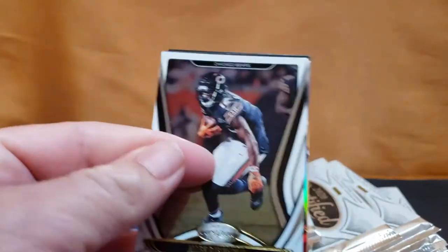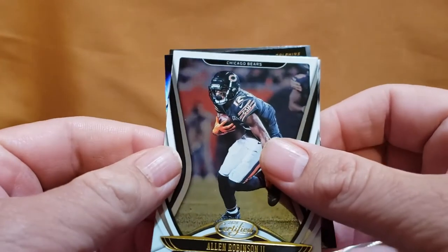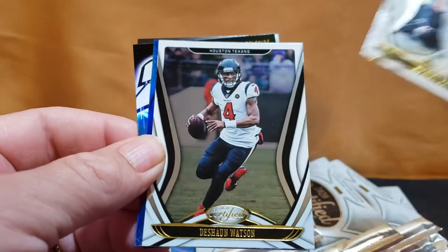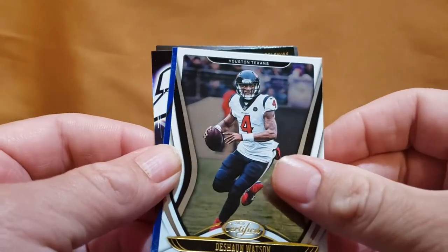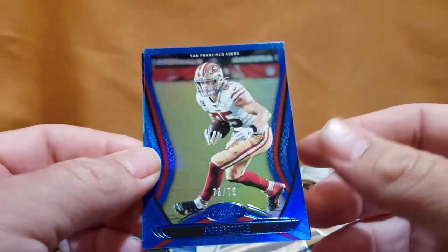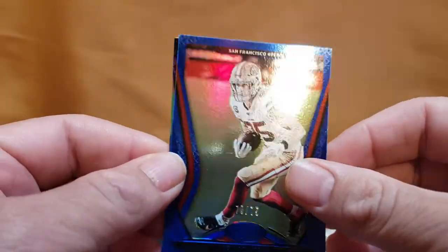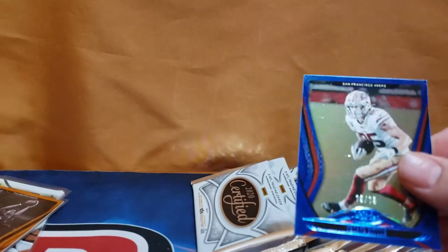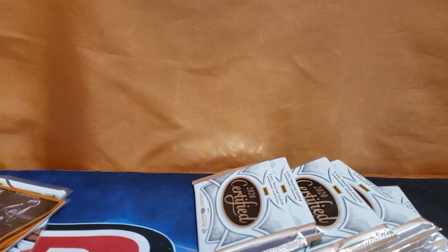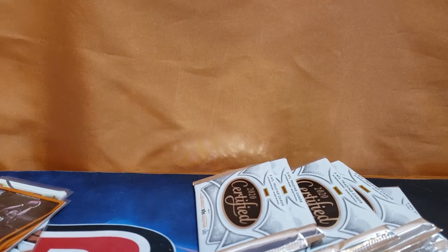Robinson, Michael Thomas, DeSean Watson... and George Kittle — what is that, /75? That's gonna be what they call an eBay one-of-one. Nice looking card!